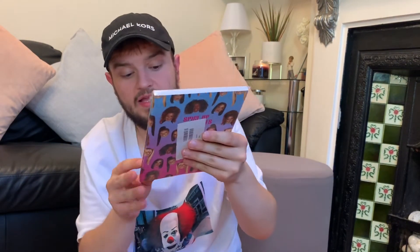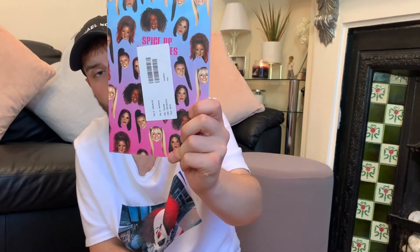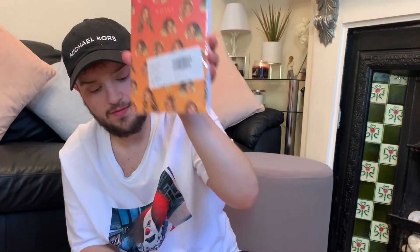A few more items from the TK Maxx sale. I saw these Central 23 celebrity notebooks online — I love that they do celebrity designs. I picked up the Spice Girls 'Spice Up Your Notes' notebook for my sister, since she took me to a Spice Girls concert. I also got the Harry Styles one and the Beyoncé one for a friend who loves Beyoncé. These were £4.99 each.